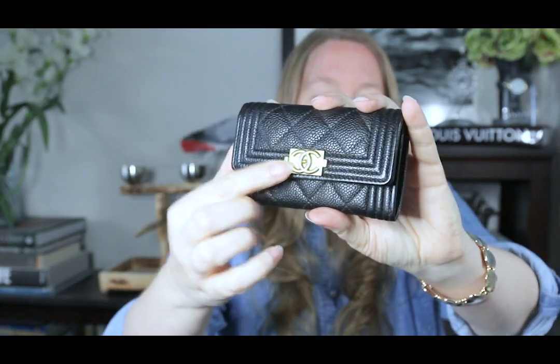It was my dream Chanel piece and still is. I really am loving it. So I went into the store a couple weeks after I bought this, and of course they had it right after I bought it. But I wanted to tell you about something I noticed when I compared mine to the one in the store: the black caviar on the store version was shinier than mine, and the gold was more worn.